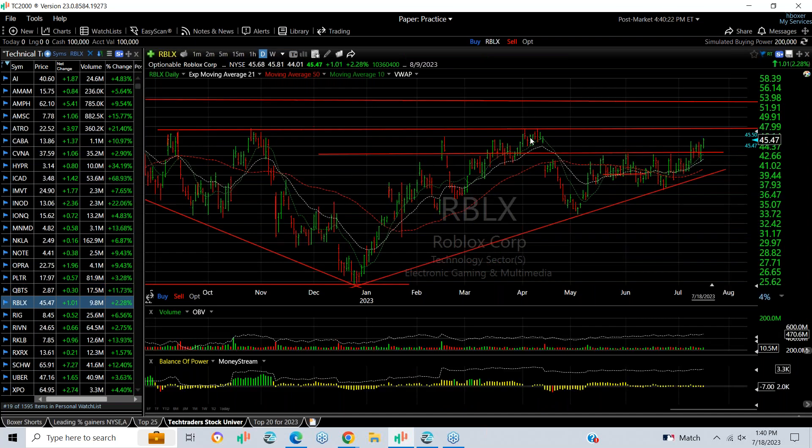ROBLOX popped out. This is the highest close on ROBLOX since the gap down in early April. Now looking for a run at 48, then follow-through to 53.